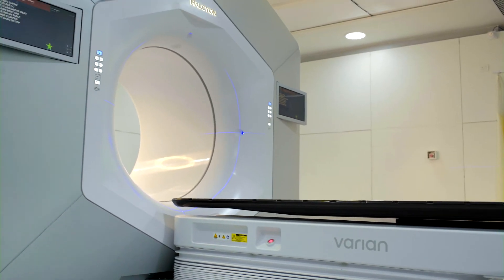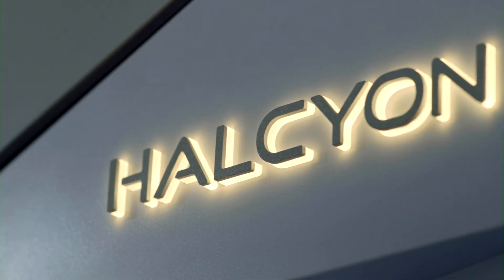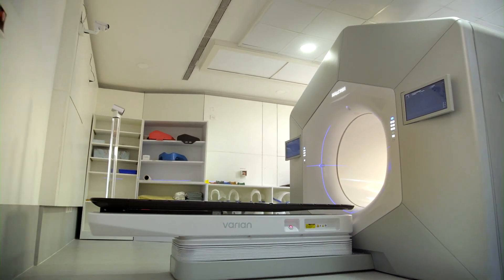The two most important aspects of radiation therapy planning are precision and accuracy. Apollo Gleneagles Hospital Kolkata, for the first time in Eastern India, has come out with an innovative platform of linear accelerator called Halcyon. This machine is unique in the sense that every patient will receive image-guided radiotherapy. With this incredible life-changing technology, Apollo will usher in a new and improved way of fighting cancer.